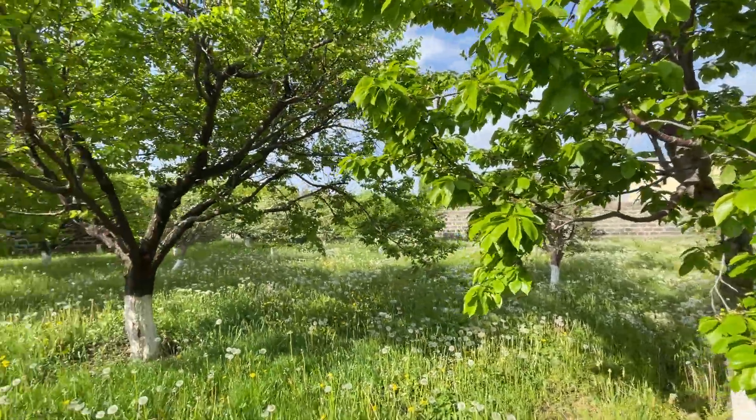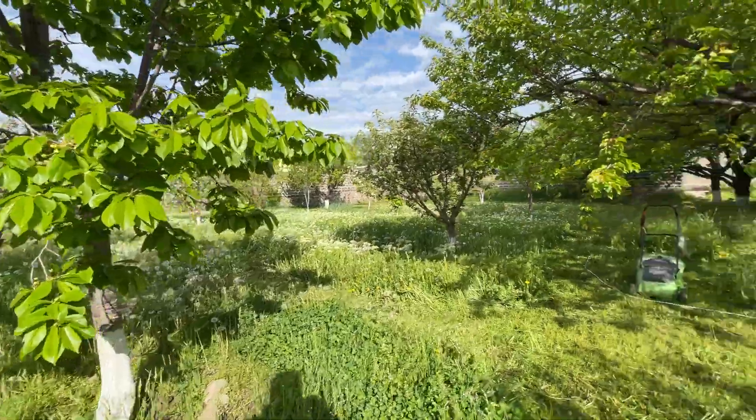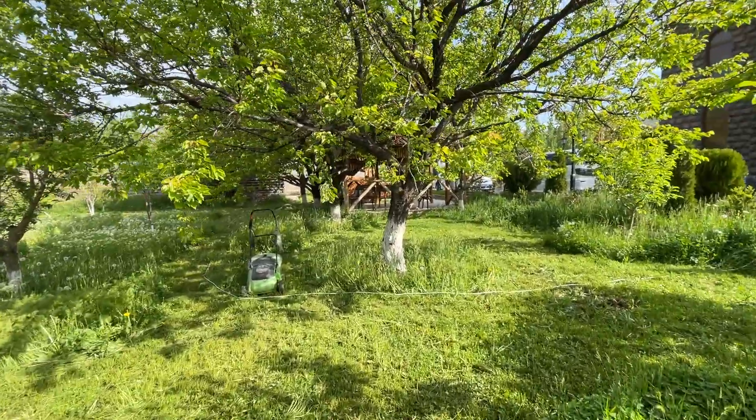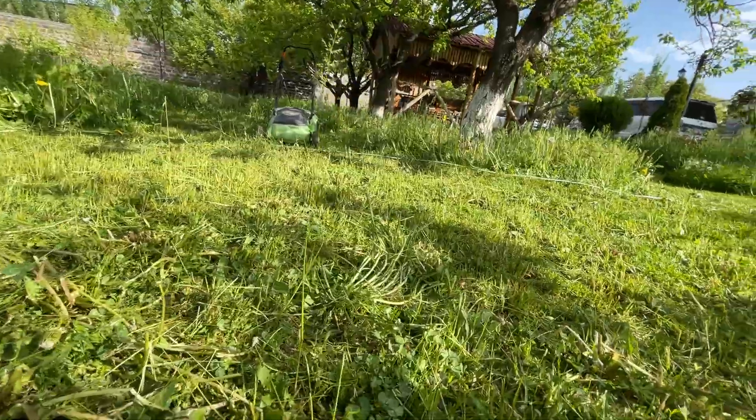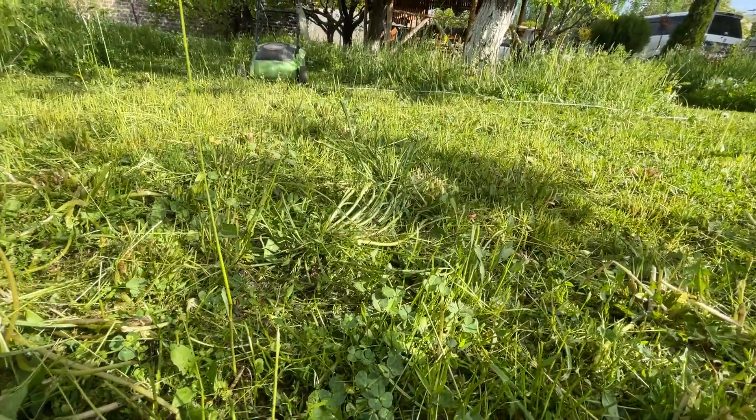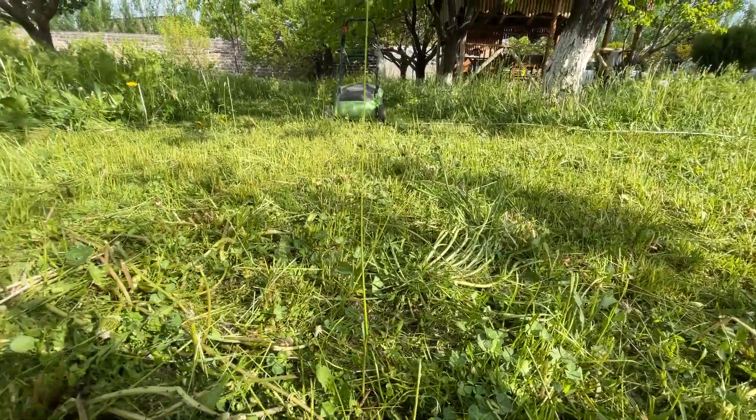This is the village life in Armenia, in Akung — right next to Abovian. Look at this. Nature, nature.